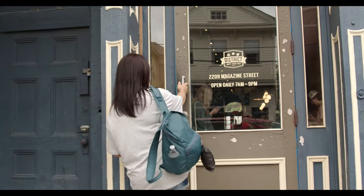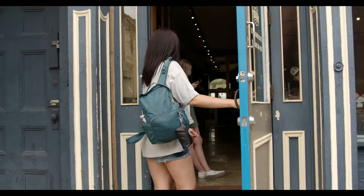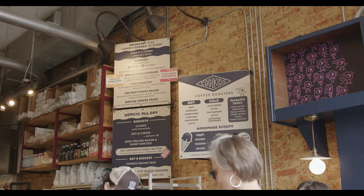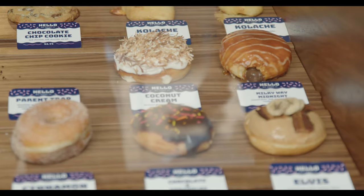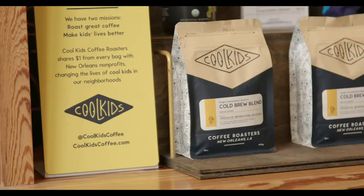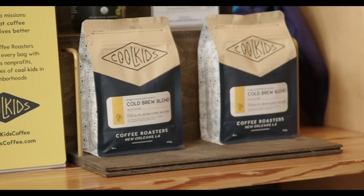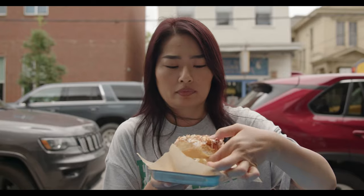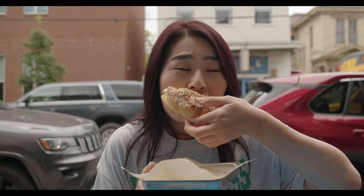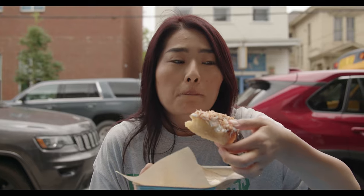Our next stop is my favorite donut shop, District Donuts. The coconut cream donut here is absolute fire — some of the best donuts in New Orleans. We also got some coffee and the trio sliders, which consisted of chicken, beef, and pork belly. The sliders were all delicious. I can't recommend District Donuts enough.